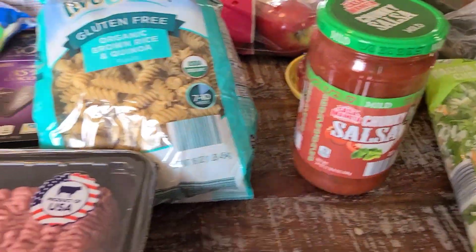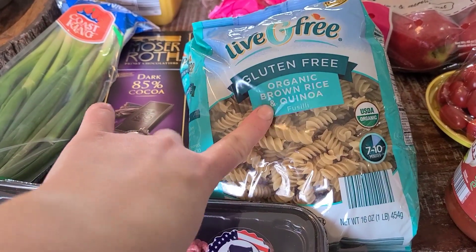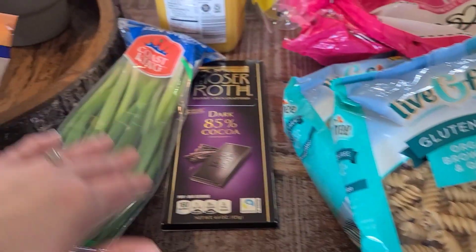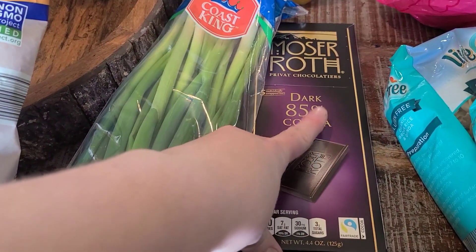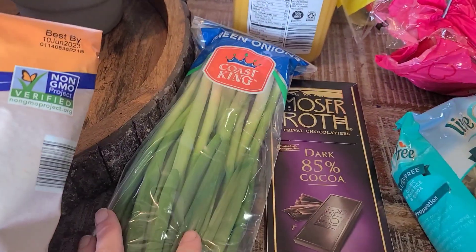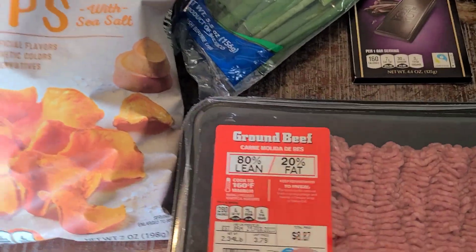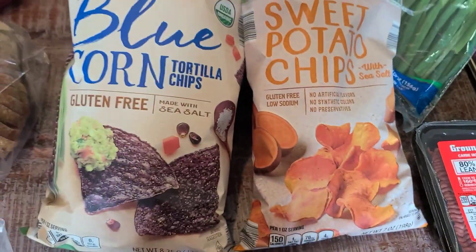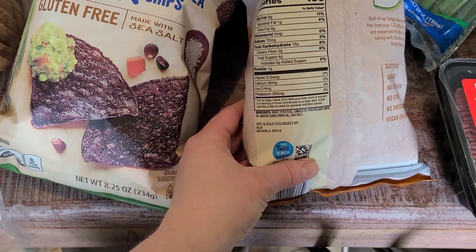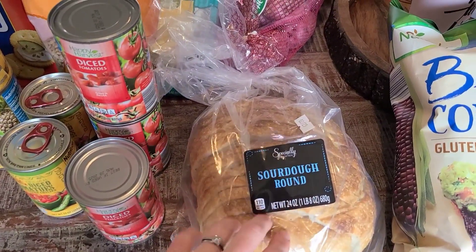We grabbed some mild salsa. I do gluten-free, so we got some gluten-free noodles and some regular ones. I really like the rice and quinoa brand from Aldi's, so I grabbed two of those. Then I grabbed some dark chocolate — it's 85% so it has less sugar — I'm just going to break it up and put it in some things for me. Also grabbed some orange juice as a special treat for everybody, some green onions, ground beef at $8.87, sweet potato chips, and blue corn chips.